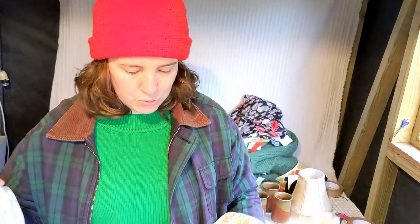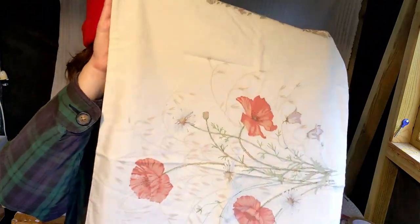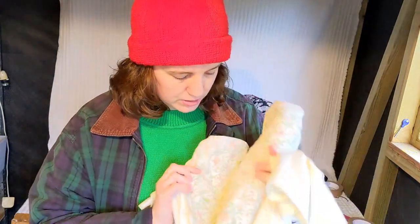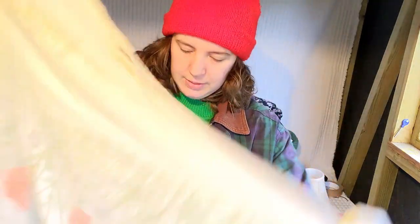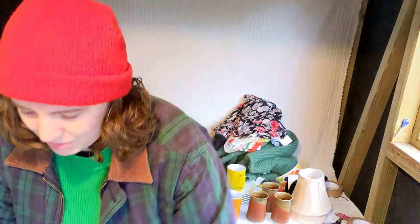This is a Dorma single duvet and matching pillow. It's got a big floral design on the other side — sort of a poppy design. I think it was 50p for the two.